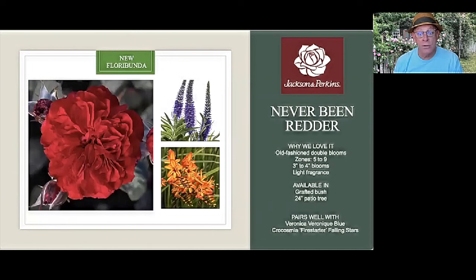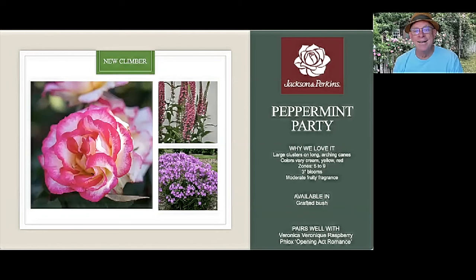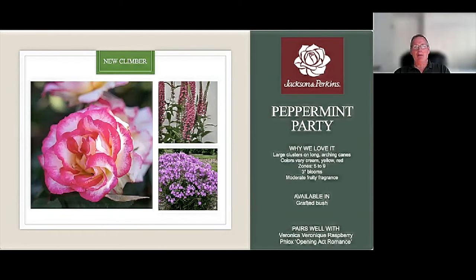Moving on — introducing Peppermint Party. I'm going to call this Peppermint Patty by mistake several times, so I apologize in advance. Wes, tell us about Peppermint Party. For rosarians, she's got a little Betty Boop blood in her. She is multicolor with a bright pink edge. The pink will deepen to red, the center will go yellow — it phases through a group of colors throughout the bloom cycle. We have this as a grafted bush. The blooms are up to three inches, and it has a moderately fruity fragrance. It gets eight to ten feet in the garden.